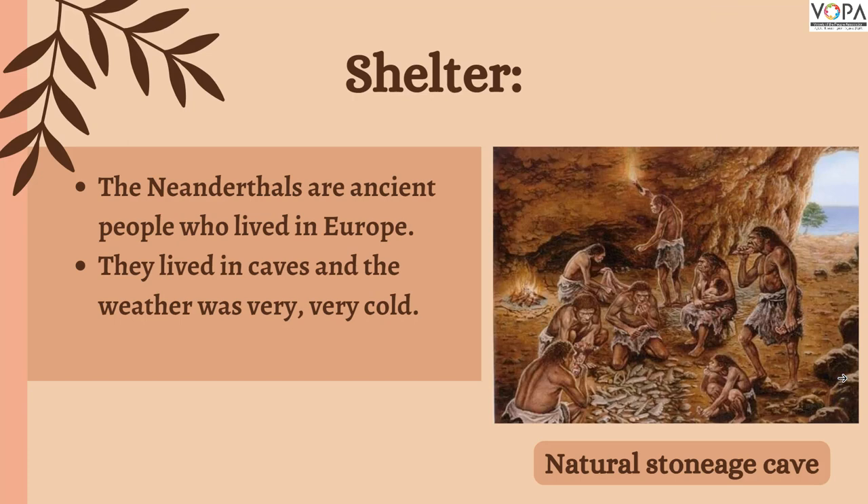In this video, we are going to learn section 7.1: Shelter. In the 5th lesson, we saw that the Neanderthals lived mainly in caves. At that time, the climate in Europe was extremely cold.